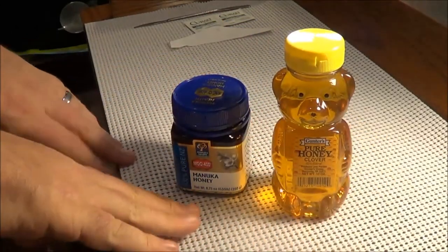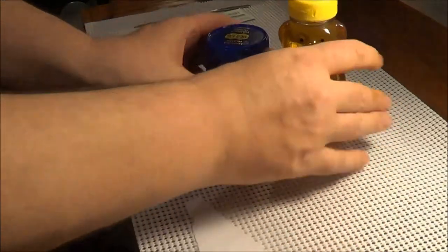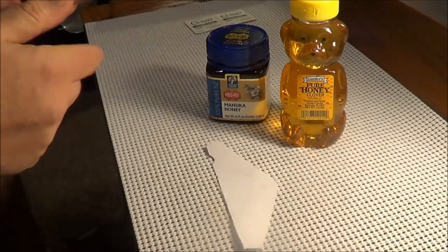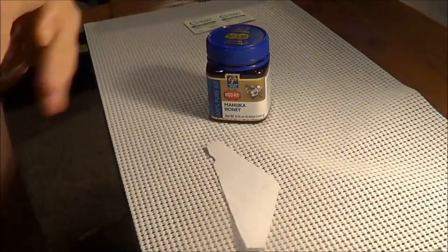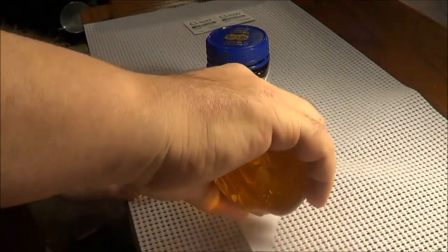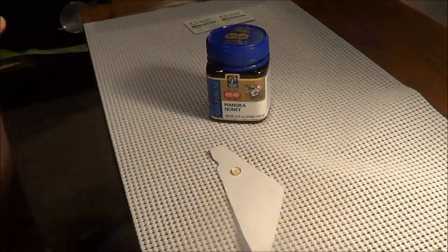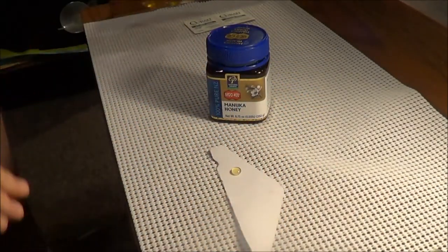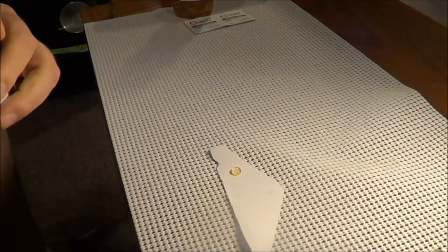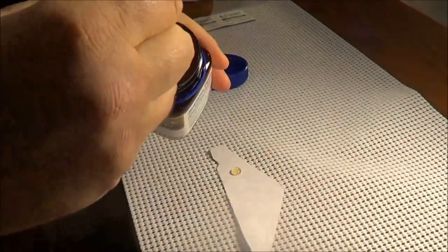So let me show you the differences between the honeys here. Again, both of these are honeys and they are edible. I'll put a little piece of cardboard here — just to show regular old table honey. You can see the color and the consistency of that. The Manuka honey is much darker than table honey.